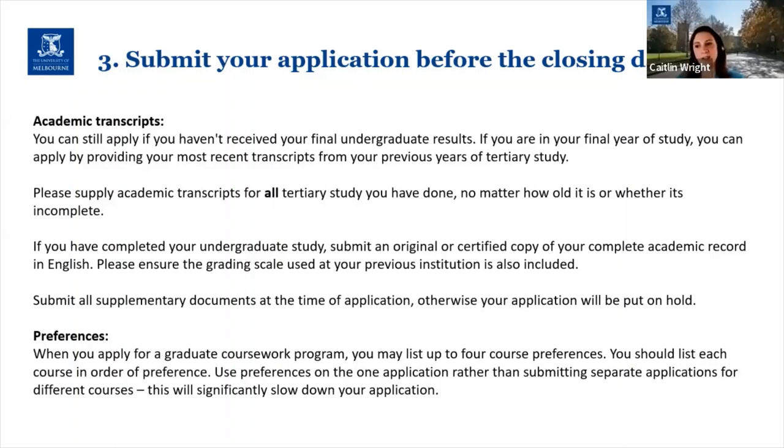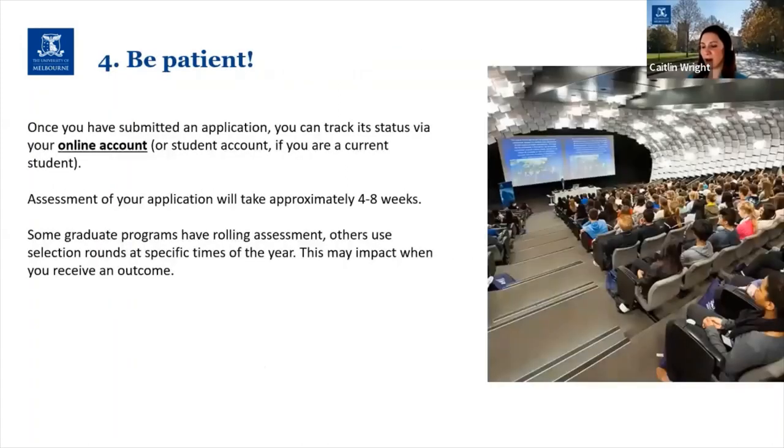When you apply for a graduate coursework program at Melbourne you can list up to four course preferences — very similar to the VTAC preferencing that domestic students would have done for undergraduate degrees. It's really important to use these preferences on one application rather than submitting separate applications for four different courses. Ultimately you're only going to be able to accept one course, so putting your preferences at the point of application will help get outcomes to you faster rather than us having to contact you later to ask which is your first preference.